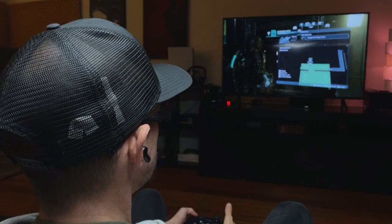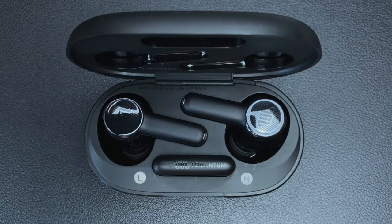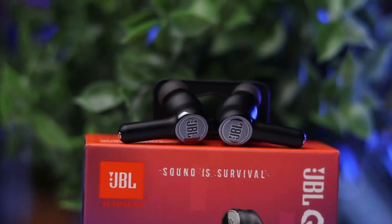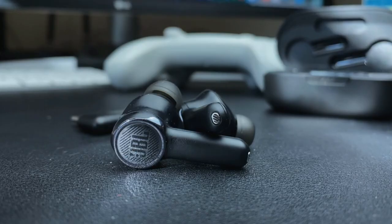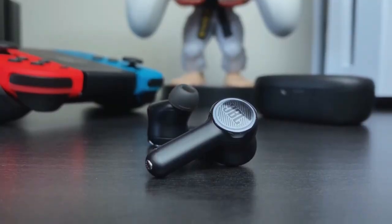Designed for gaming on the go, they provide up to eight hours of battery life — 16 hours with the case. Dad joke break: Why did the gadget go on a diet? Because it wanted to shed some bites and become sleeker for faster gaming performance.